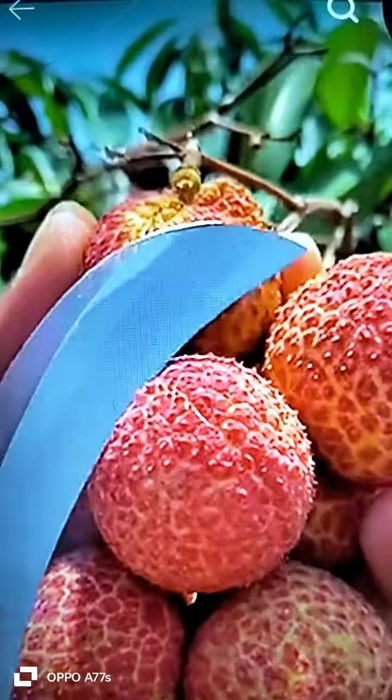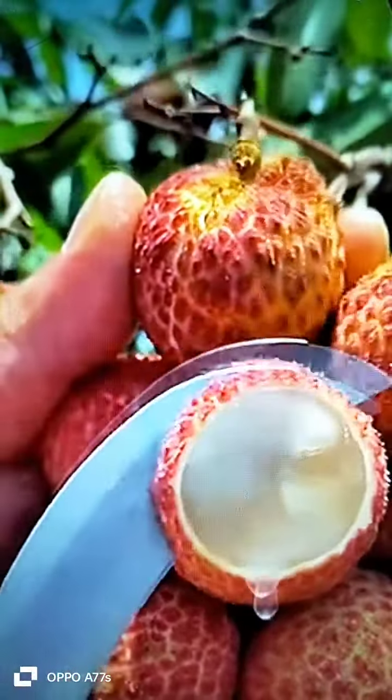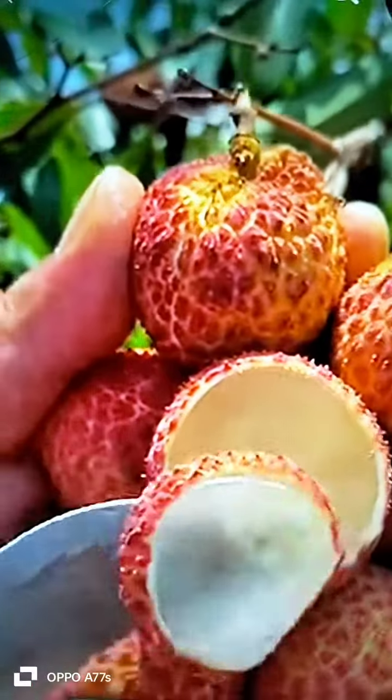This is a tropical fruit that is unique in appearance and flavor. It is also known as the alligator strawberry for its red, bumpy skin.